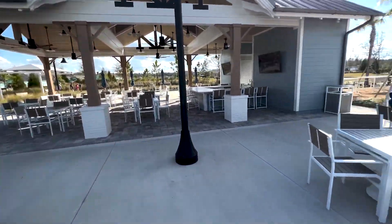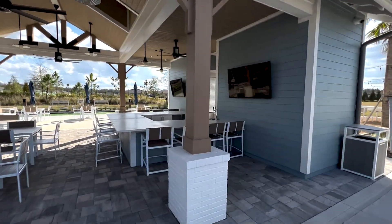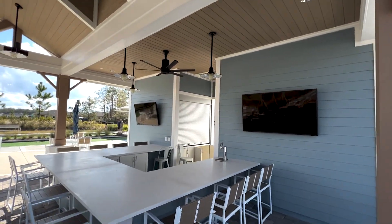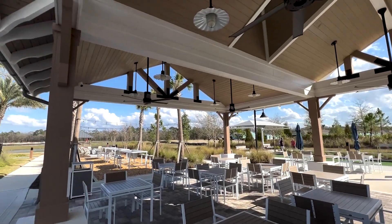Wow, this is really cool — it's like a beach shack out here. Very cool, all open air.